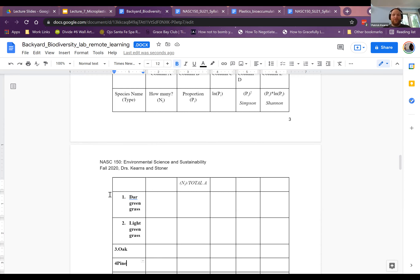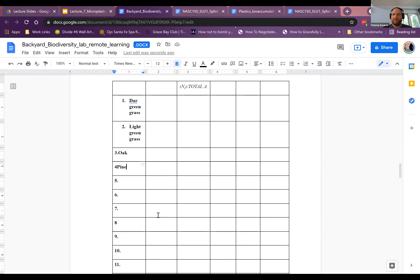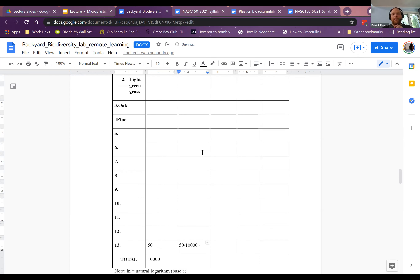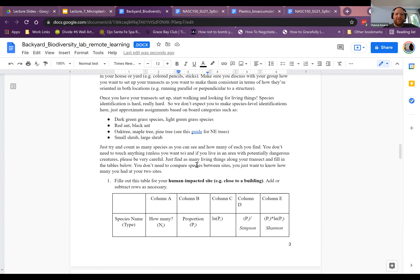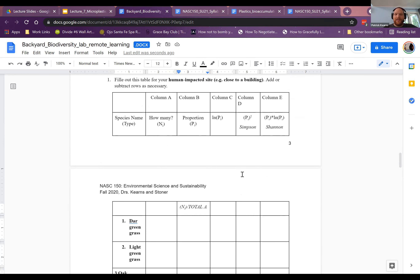I'm not going to check your count because I can't, so make an estimate of what you think is accurate. That gives you the 'how many' column. Then the proportion — P sub i — is N sub i (column A) divided by the total. So if you had a total of 10,000 and one species had 50, that number would be 50 divided by 10,000. This number is what we actually call species evenness.